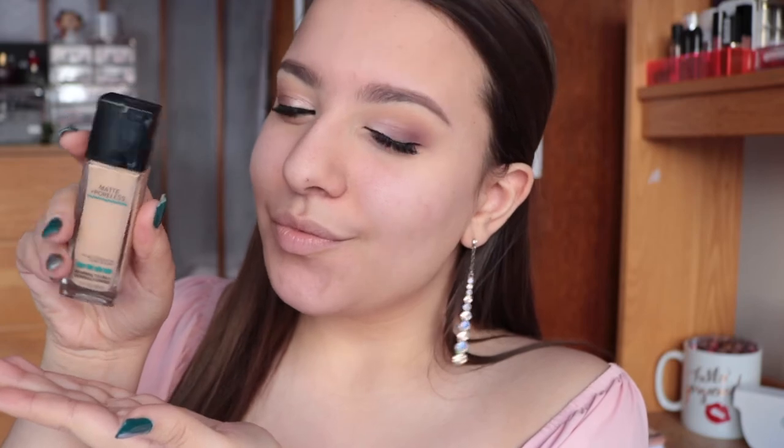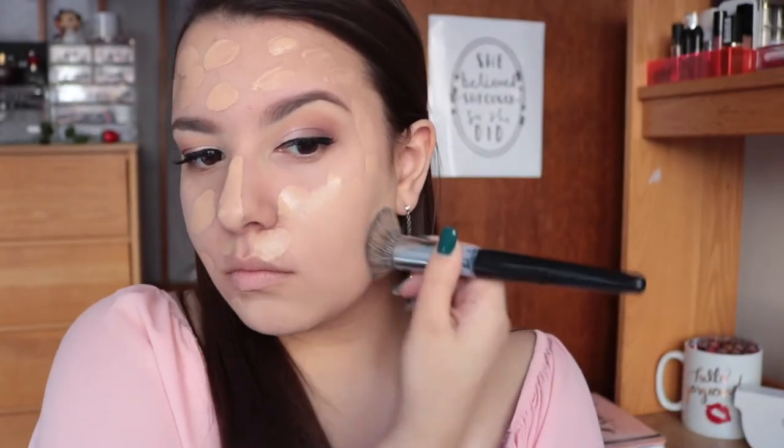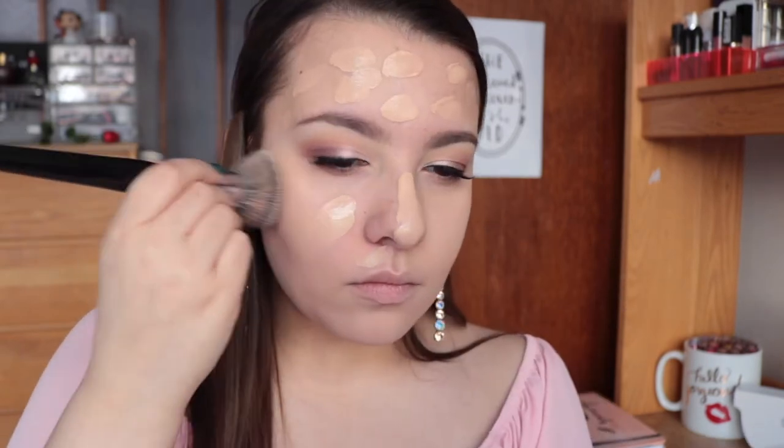For my foundation I'm not doing anything different — I'm sticking with my Maybelline Fit Me Matte and Poreless. This is what I wore to prom and it held up super well. My biggest tip when it comes to foundation is just to stick to what you know. Before prom I tried maybe five different foundations and they broke me out or broke down on my face. Just stick to what you know even if it's drugstore, and the only thing I'd say is to avoid SPF.